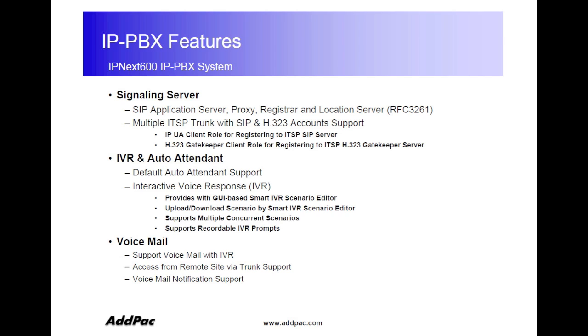Unified message service, which is also known as voicemail, can be stored in IPNEX 600 and can be played through our IP phone.